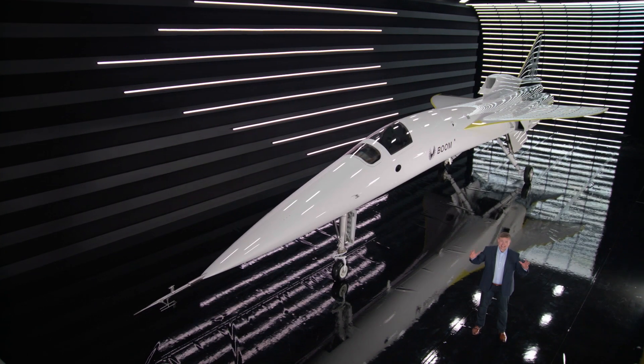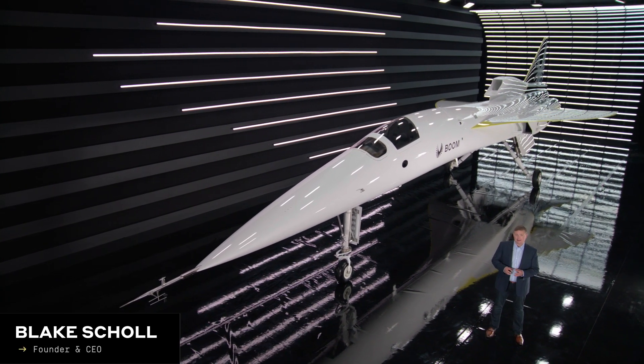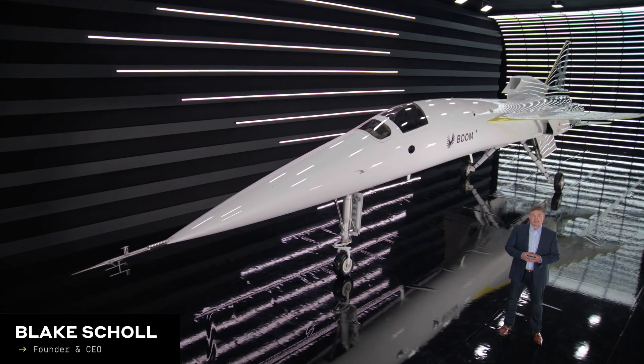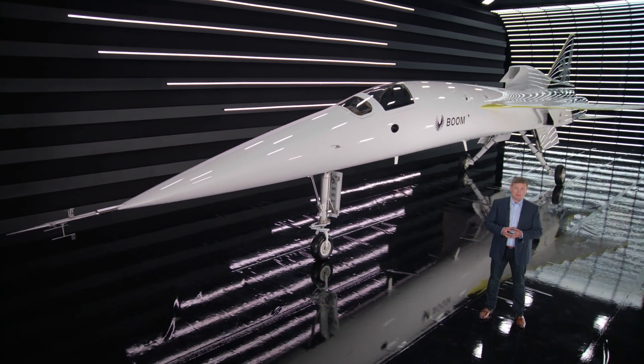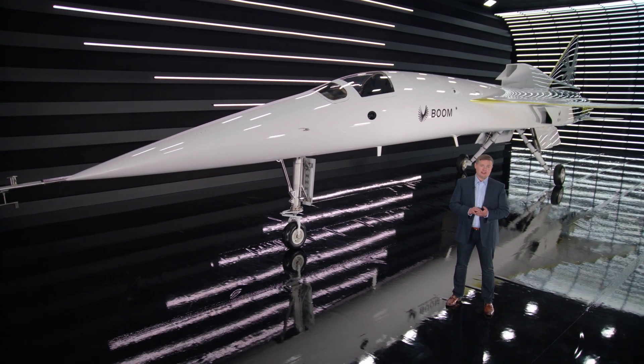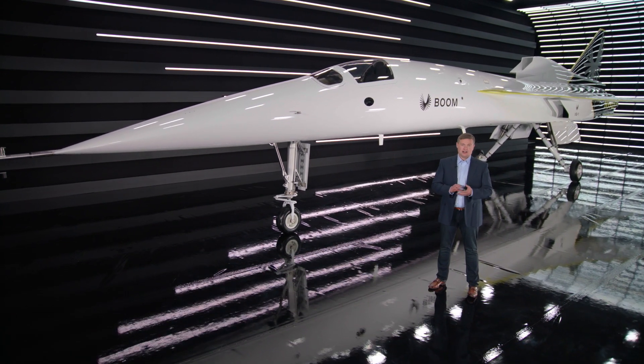This is XB1, history's first independently developed supersonic jet. Every feature of this airplane has been optimized for high-speed performance, and everything we've learned from the aircraft has directly informed the design and development of our Overture passenger airliner.